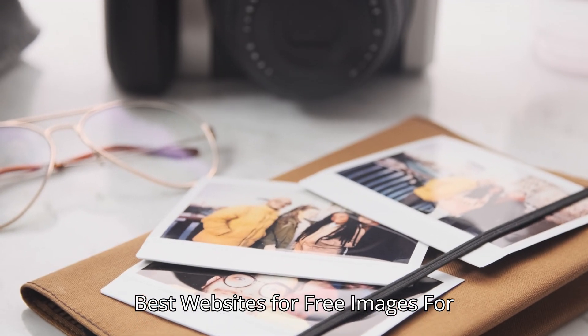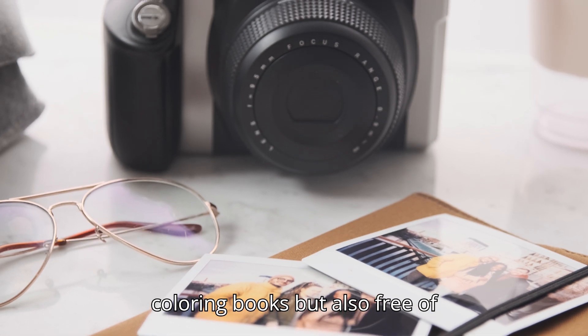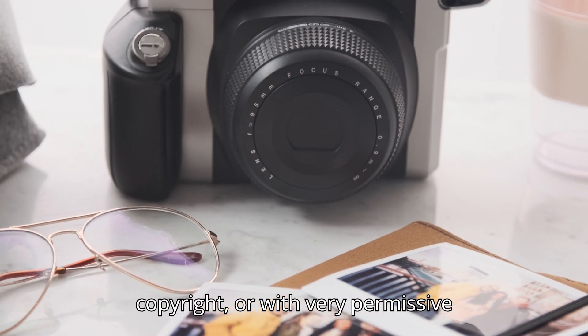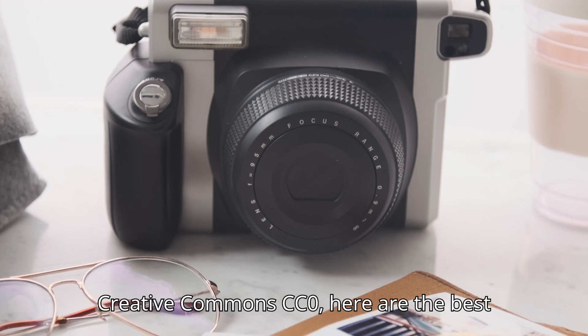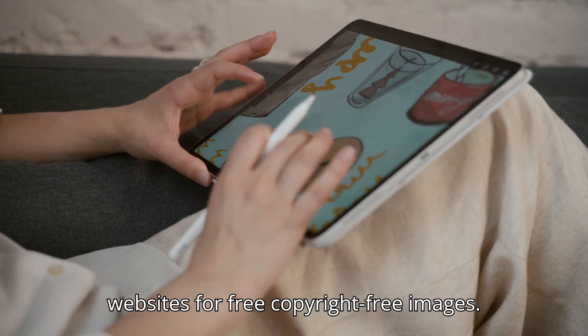Best websites for free images. For free images that are not only perfect for coloring books but also free of copyright or with very permissive licenses such as Public Domain or Creative Commons CC0, here are the best websites for free copyright-free images.